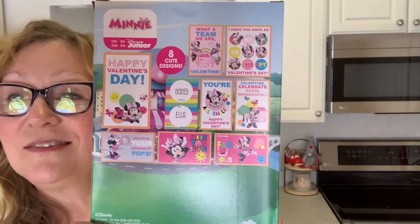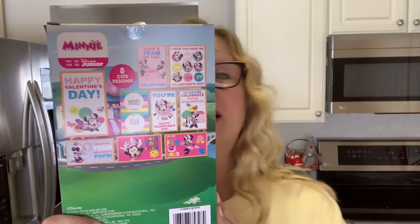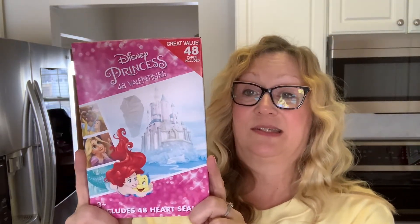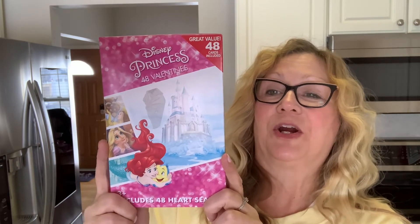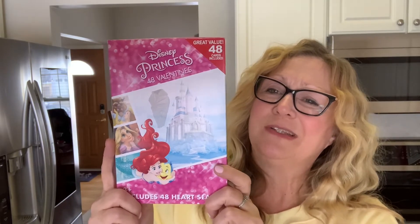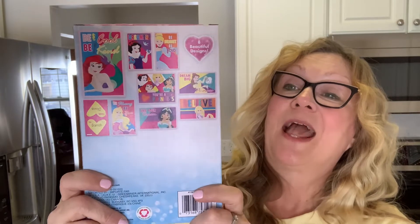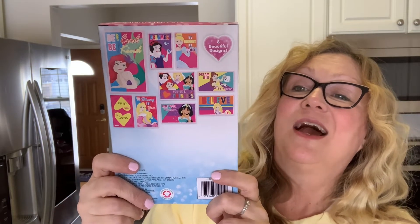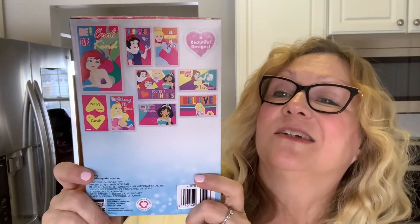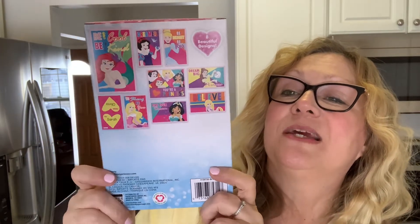I also picked up some Valentine's Minnie Mouse — I thought that was very cute. You can see the designs and the cards in there. I thought these would be very cute for crafting. I also picked up the Disney Princesses. There we have Ariel and Flounder. That movie came out when my oldest daughter was like three years old and I took her to the movies to see that. I just love all of these movies. I think Sleeping Beauty is my favorite.